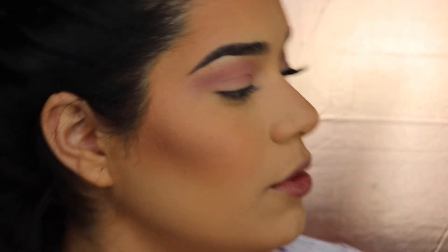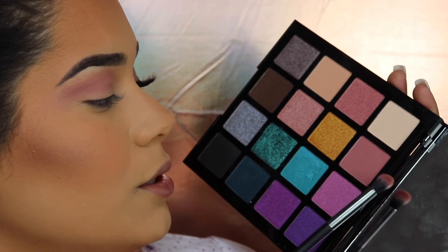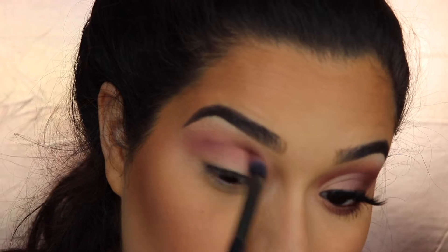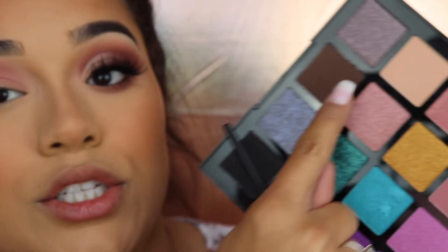I feel like with this palette you really need supplemental palettes to make a full look work, because while it's super colorful, there's nothing deeper than the matte shade here. We really need another palette with more matte shades to build it up.